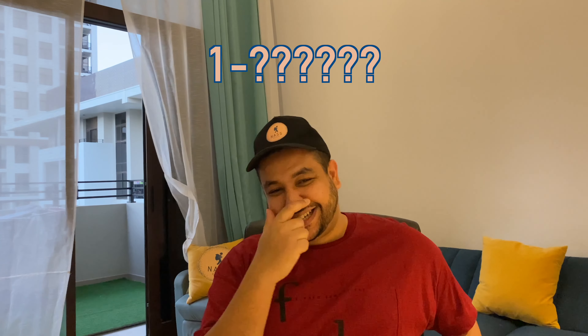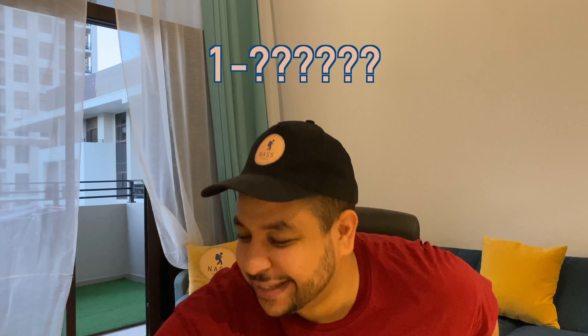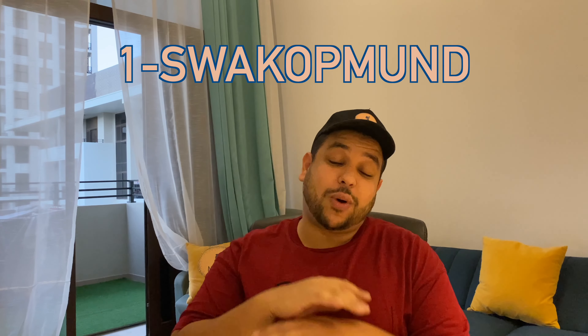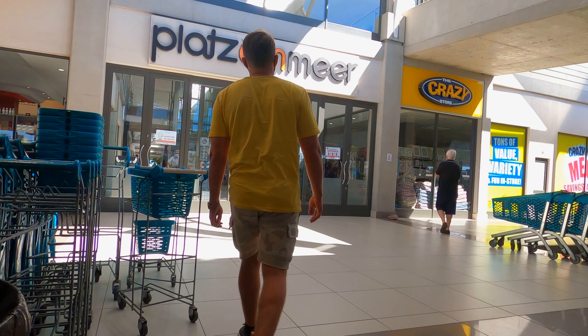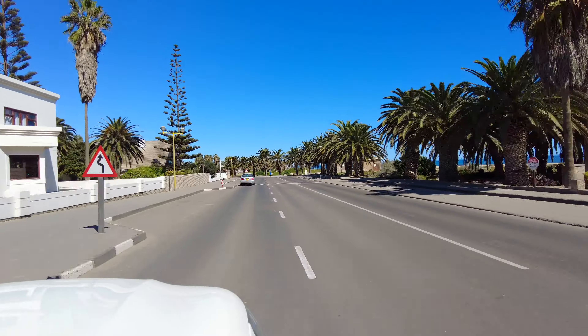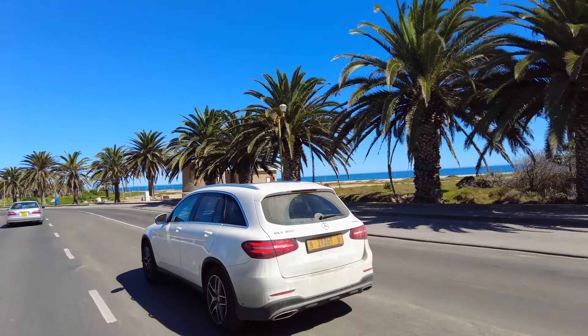And now, the moment you've all been expecting — drumroll please — number one: Swakopmund. Why Swakopmund? Well, Swakopmund is the adrenaline capital of Namibia. You can do everything you want out there. Swakopmund itself as a city is very unique — it has this very German style in the middle of the African desert on the South Atlantic Ocean. But truly it's what you can do in and around the city that makes it the best place in Namibia.